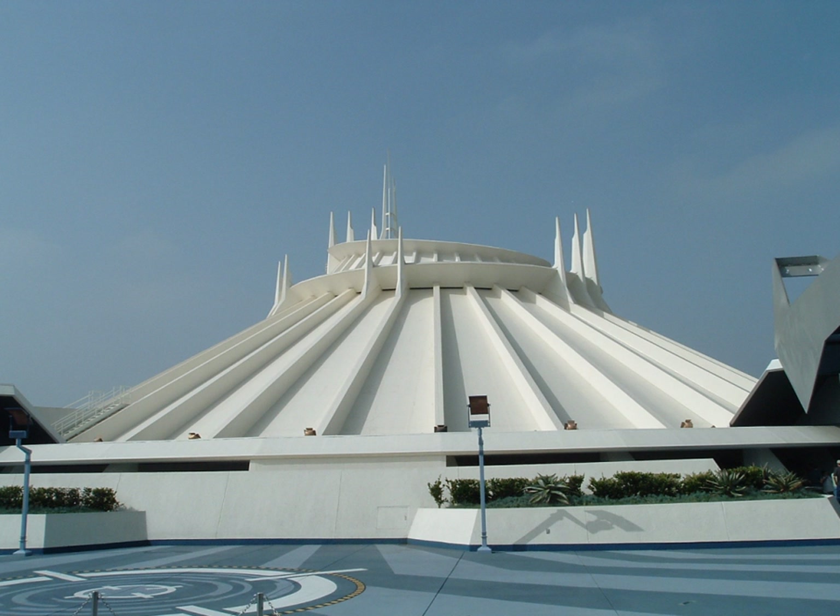However, a number of factors including lack of available space, Walt Disney's death, and the Disney Company's focus on building what would become Walt Disney World led to the project's postponement in the late 1960s. After the early success of the Magic Kingdom Park at Walt Disney World, Disney revived the Space Mountain project and opened the first Space Mountain at the Magic Kingdom in 1975.